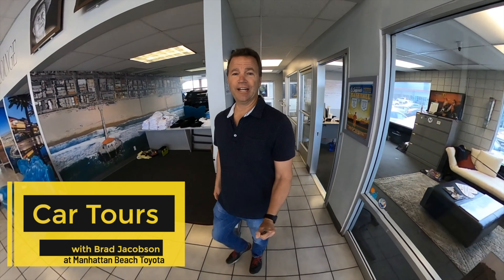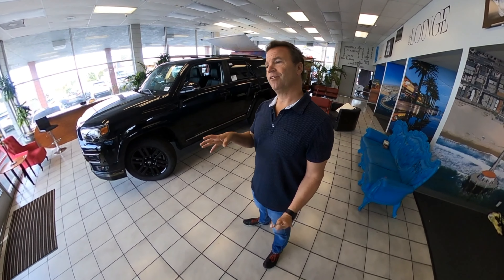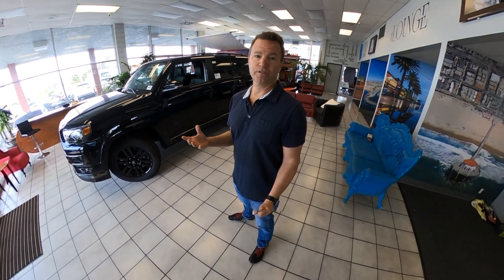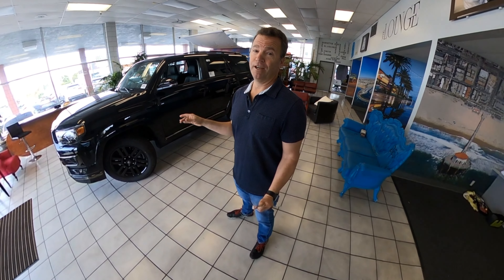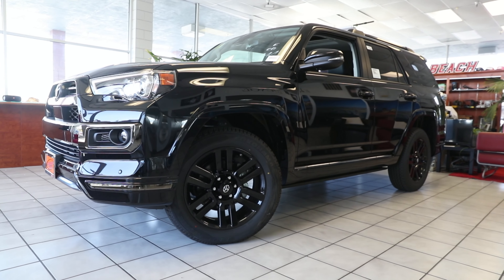Welcome to my studio here at Manhattan Beach Toyota. I'm Brad Jacobson — I am not a tech guy, I am not a spec guy. I am a photographer and a videographer. What I want to do is give you a tour of each vehicle from an average person's point of view. I want to start off with one of my very favorites: the Toyota 4Runner.